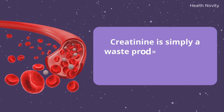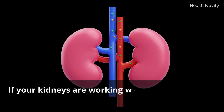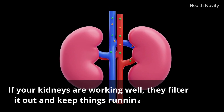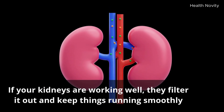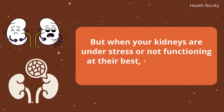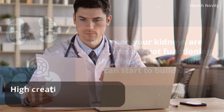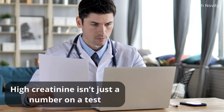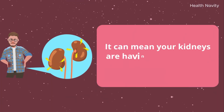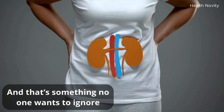Creatinine is simply a waste product that your muscles release into your bloodstream. If your kidneys are working well, they filter it out and keep things running smoothly. But when your kidneys are under stress or not functioning at their best, that creatinine can start to build up. High creatinine isn't just a number on a test — it can mean your kidneys are having a harder time doing their job, and that's something no one wants to ignore.